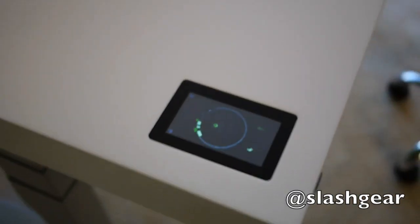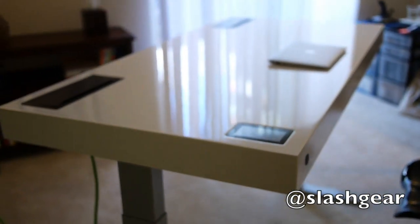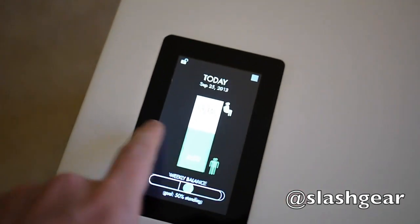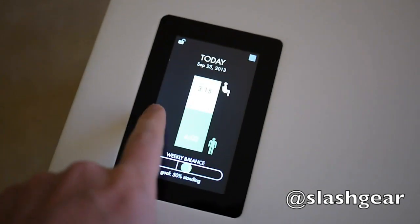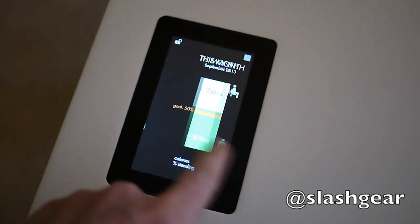A 4.3-inch capacitive touch screen adjusts height between preset sitting and standing positions with a double tap. However, the touch screen also uses thermal movement sensors to track your activity, keeping logs of how often you've been sitting, how often you've been standing, and how many calories you've burned.